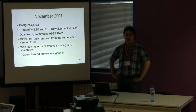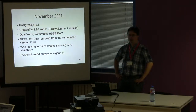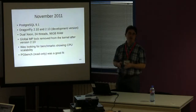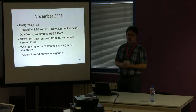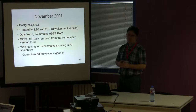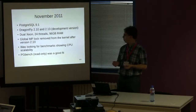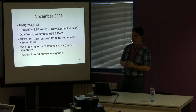I'll now talk about PGBench usage in detail. The first PGBench runs were made in November 2011. At the time, the last stable release of DragonFly still had a big multiprocessor lock, and we had just removed it in the development version. I had access to a dual-socket machine which could run 24 hardware threads, and I was looking for benchmarks that could show improvements in multiprocessor scalability from the stable version to the development version. PGBench was a good fit.